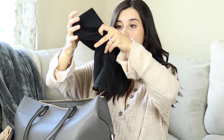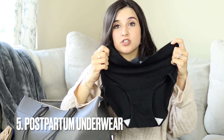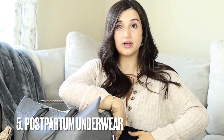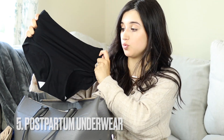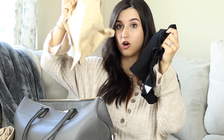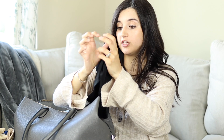One thing I 100% recommend bringing — I did not bring this last time and so wished I did. It is postpartum underwear: something big, stretchy, comfortable, high-waisted that kind of tucks everything in. This is just one of those things you need to bring, along with an extra nursing bra. I'm only bringing one pair since I'm not staying overnight.